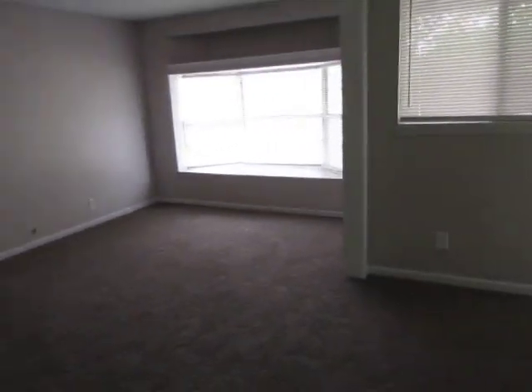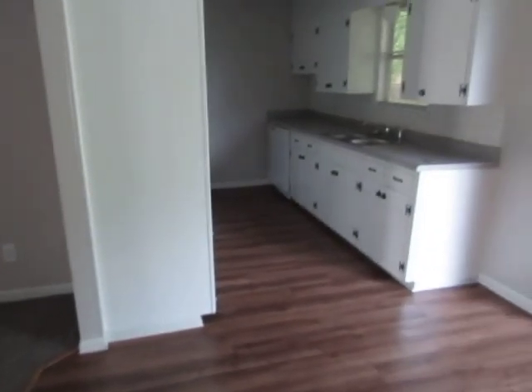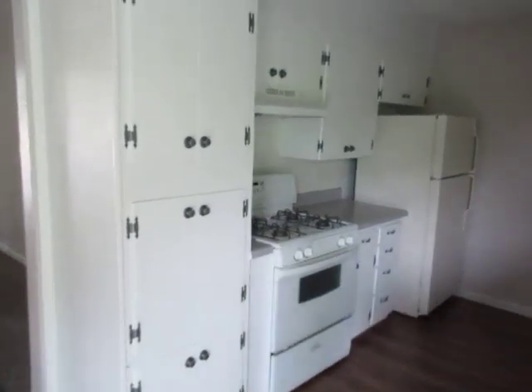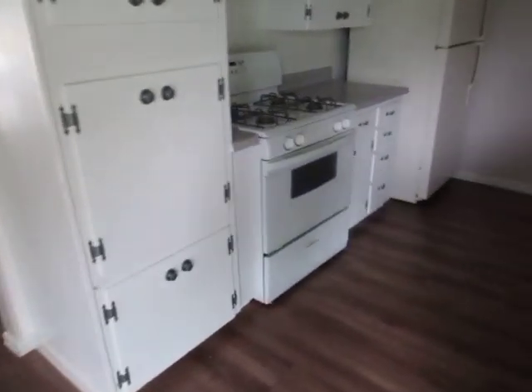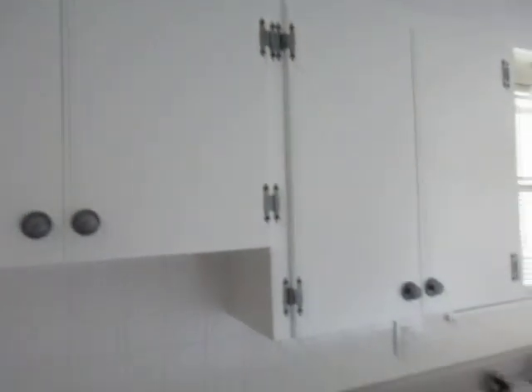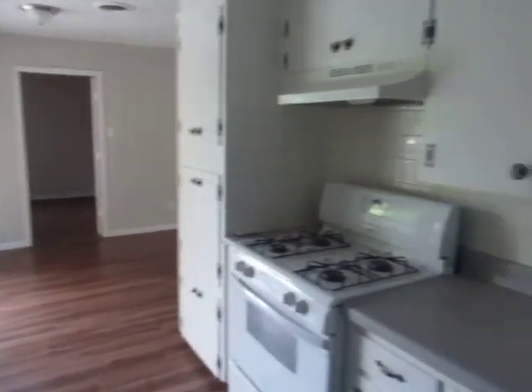There's something you can do with this front area here — small little living room. And then here's the kitchen. Looks like a gas stove, and the refrigerator. They painted all the cabinets and put new hardware on. Looks really good.